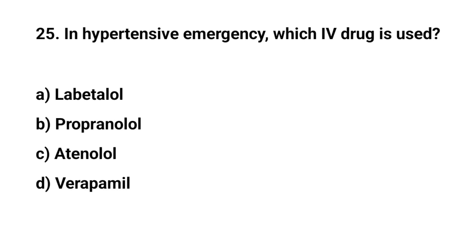Question number twenty-five. In hypertensive emergency, which IV drug is used? The right answer is A: Labetalol.